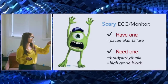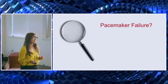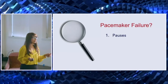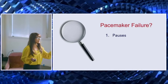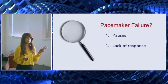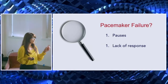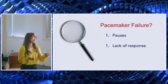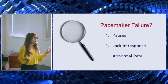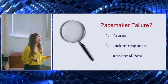I'm going to focus on patients who already have a pacemaker — what are the clues, the dead giveaways of pacemaker failure? I'll break it down into three simple things. Number one: are there pauses or gaps? Number two: is there a lack of response, or an inappropriate response, to the pacemaker firing? When the pacemaker fires, something has to happen after that — if it doesn't, that's a problem. Number three: is the ventricular rate abnormal? It should be set at a certain rate, and if it's too low or too high, that's a sign something has gone wrong.